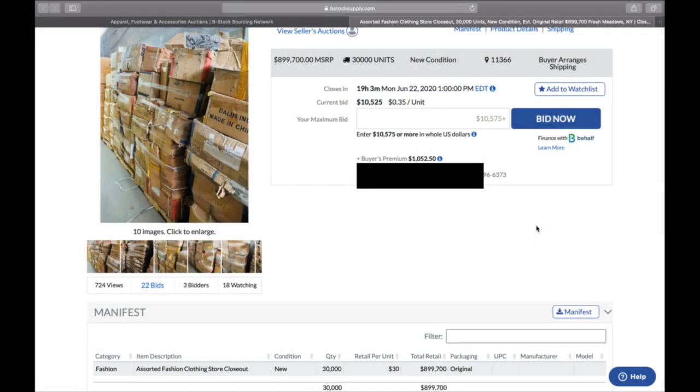There is no manifest except for the note saying 30,000 pieces, and that scares me. You cannot see what you're getting — there won't be any brands. If you end up paying say a dollar a piece, that's $30,000 total. Brand new clothes for a dollar a piece sounds interesting, but what exactly are you getting and what can you sell them for? This has 724 views, 18 people watching, and 22 bids between three bidders — so there's competition.